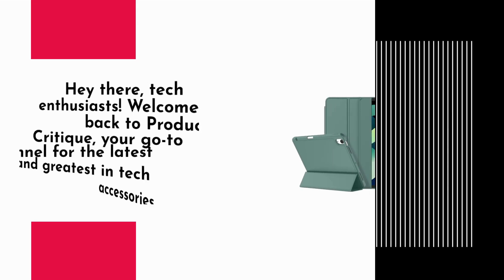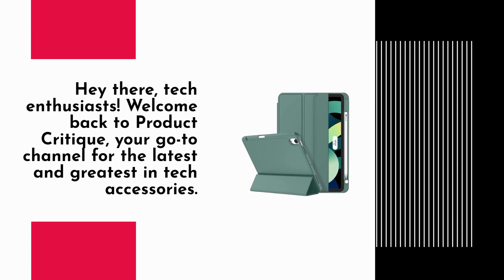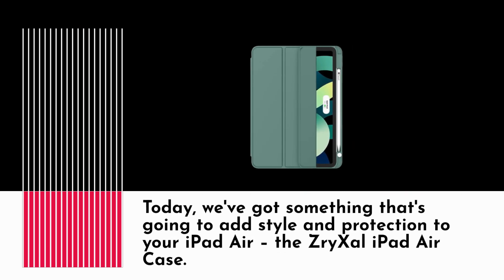Hey there, tech enthusiasts. Welcome back to Product Critique, your go-to channel for the latest and greatest in tech accessories. Today, we've got something that's going to add style and protection to your iPad Air — the Ziri XL iPad Air case.